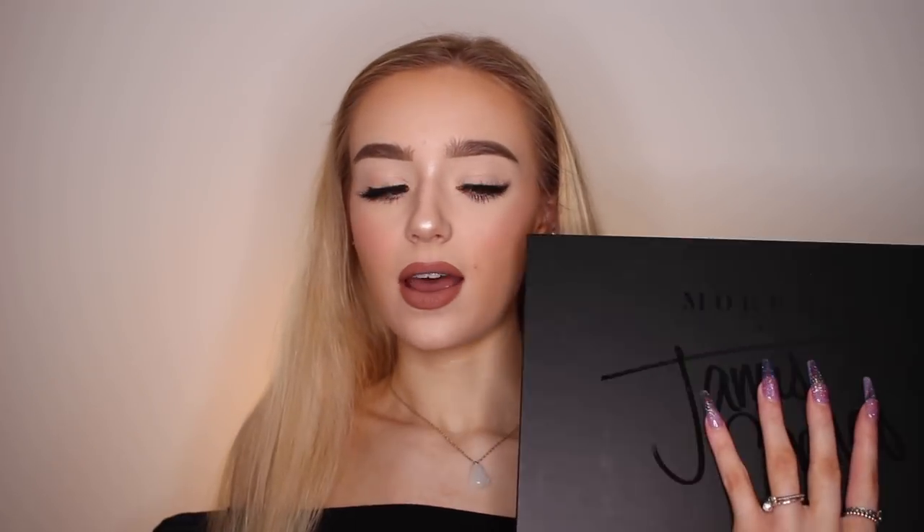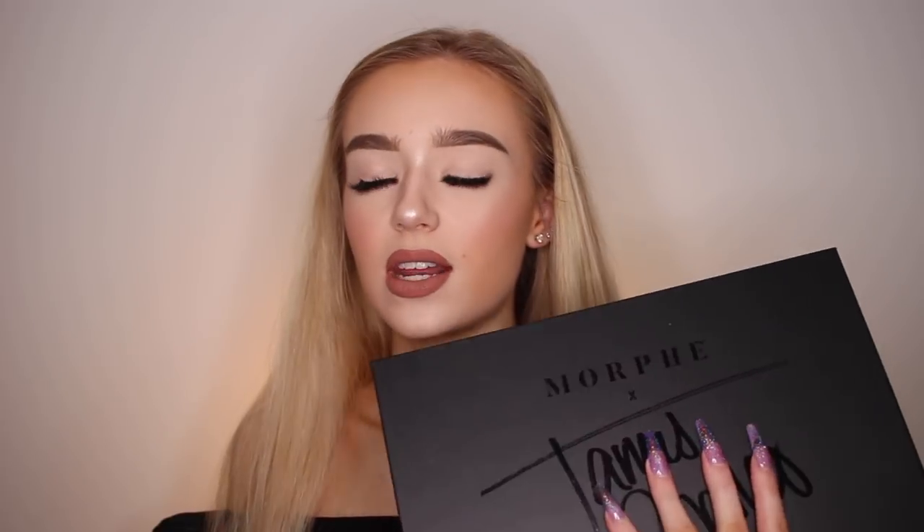Even before this palette, I absolutely loved Morphe as a brand — Morphe is one of my favorites. And James Charles is my favorite beauty influencer. So just the two of them coming together and the product that came out of it — I'm going to say it — this is the best product of 2018. Probably 2019 too. Probably forever in history, honestly. This palette is just completely perfection.